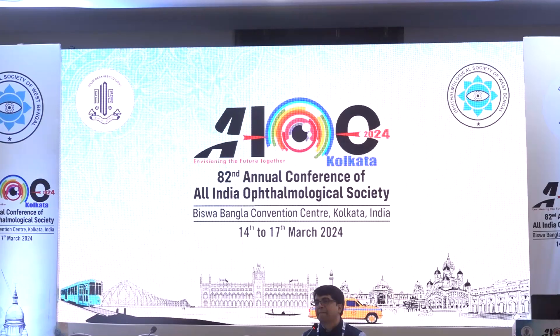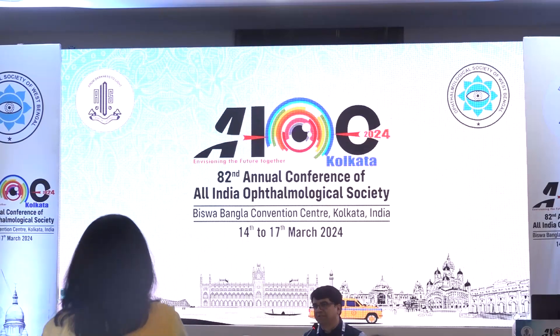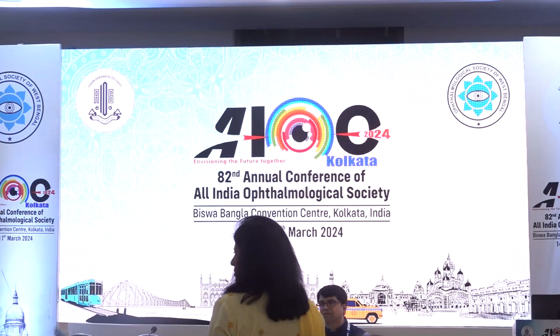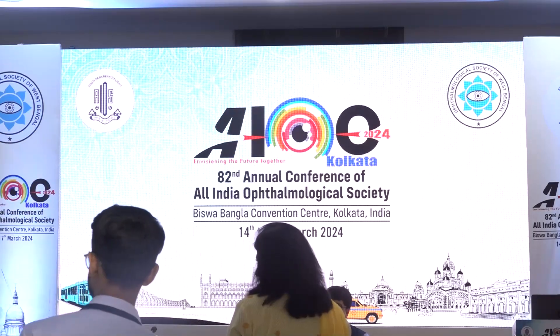Regarding the relation of stem cell deficiency with limbal dermoid — yes, there is a focal, congenital absence of limbal stem cells at the area of the dermoid, which is mostly inferotemporal. That is where the junction of mesoderm and ectoderm lies, so 99% are inferotemporal. So there is no functional limbus there, meaning stem cell deficiency is present. However, limbal stem cell transplantation is not needed because it is a very small area — unless it involves more than 8 clock hours. In such cases we have tried and been successful.